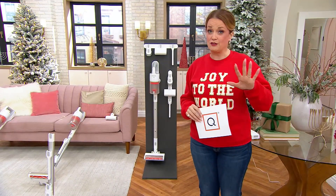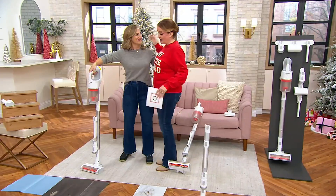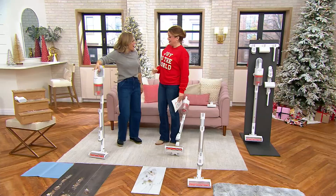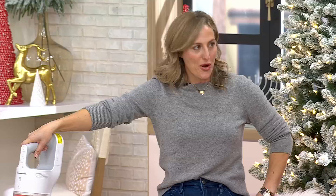You're getting a great deal today — five easy payments of $50, free shipping. Jackie Johnson is here to talk us through it. It's so nice to see you, Jackie. Nice to see you too. I love to clean — never had a more joyous moment of vacuuming. You're going to run us through its paces.